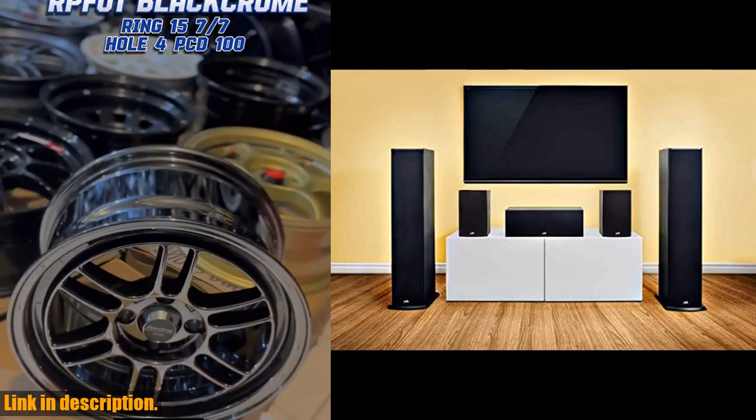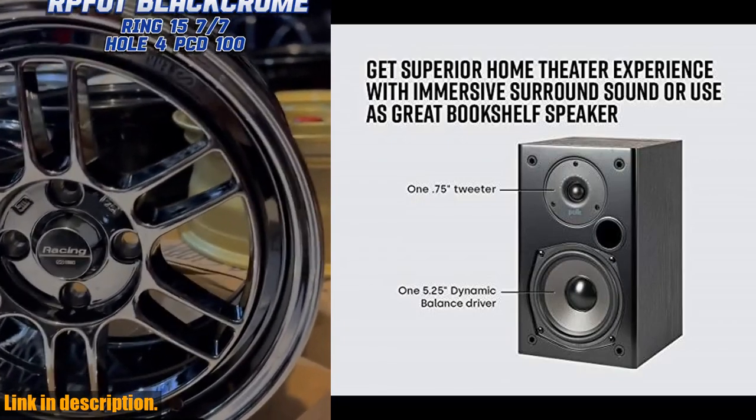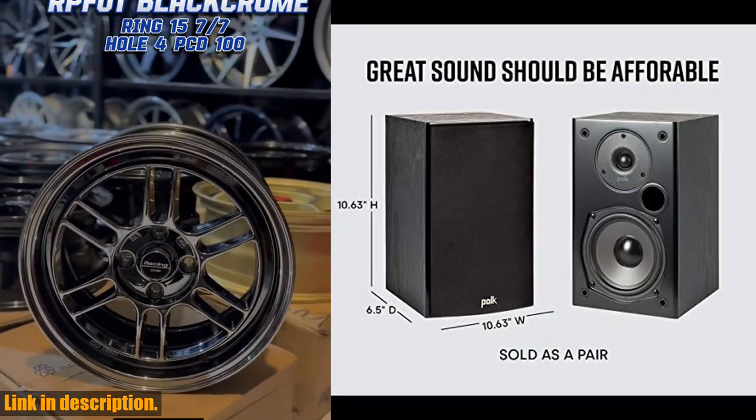You can even create a full-fledged 5.1 home theater setup with the complete range of T-series speakers from POKE, including two T50 tower speakers, one T30 center channel, two T15 bookshelf speakers, and a subwoofer.